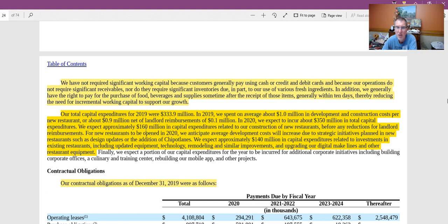Approximately $160 million — almost half — is going to be related to the construction of new restaurants. For new restaurants opened in 2020, average development costs are anticipated to increase due to strategic initiatives, specifically better design including the addition of Chipotle lanes. Those Chipotle lane stores have done a better job of generating cash flows, so spending a little more up front to get more back every year for a number of years is worthwhile.